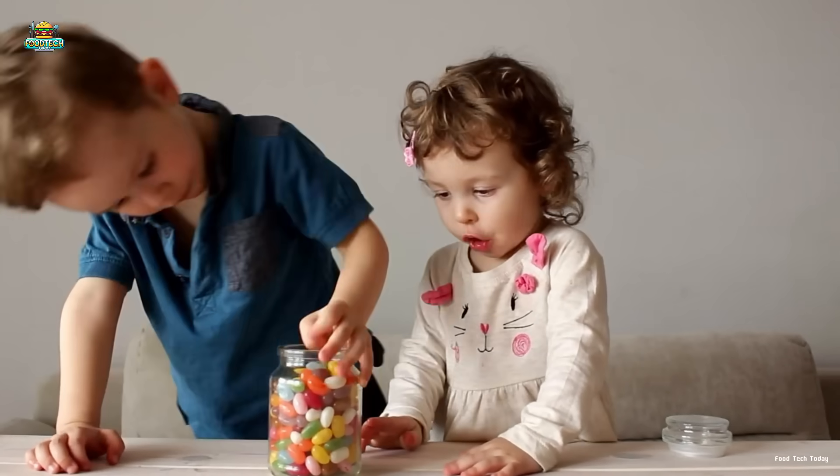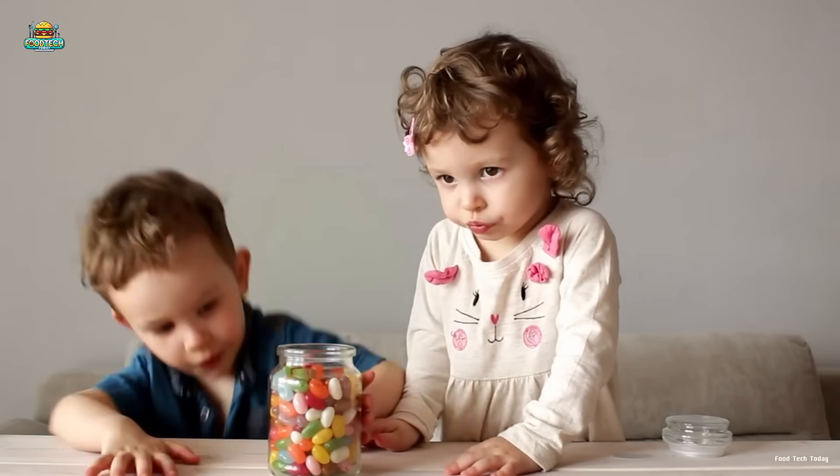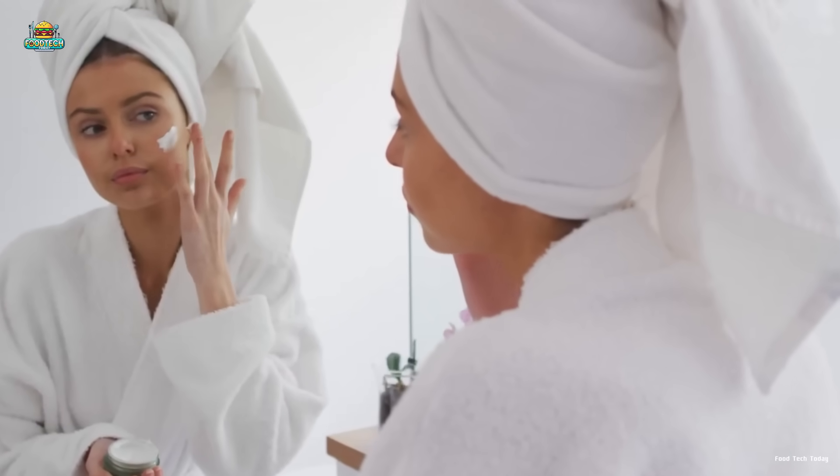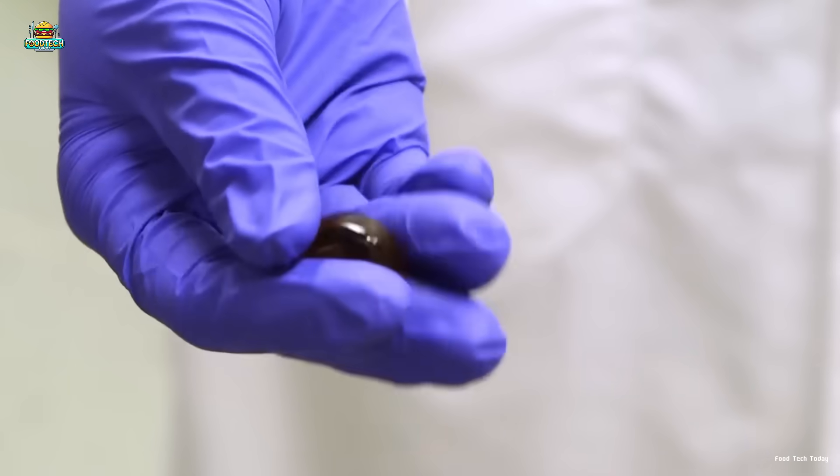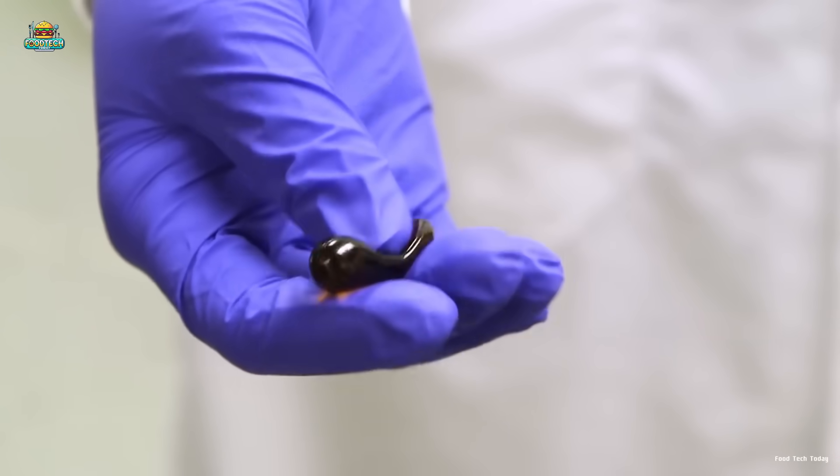From food and pharmaceuticals to cosmetics, gelatin is everywhere, often without you even realizing it. Join us as we explore the world of gelatin production and discover why it's such an essential part of our lives.